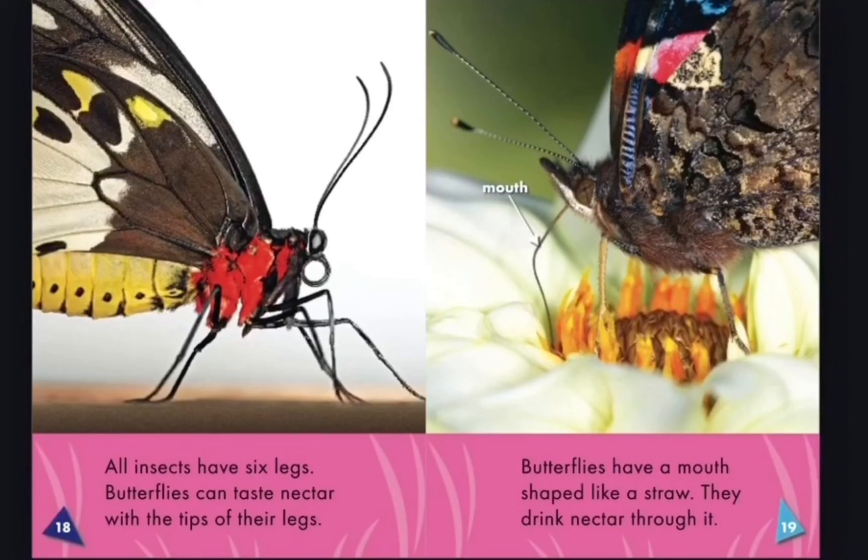All insects have six legs. Butterflies can taste nectar with the tips of their legs. Butterflies have a mouth shaped like a straw, and they drink nectar through it.